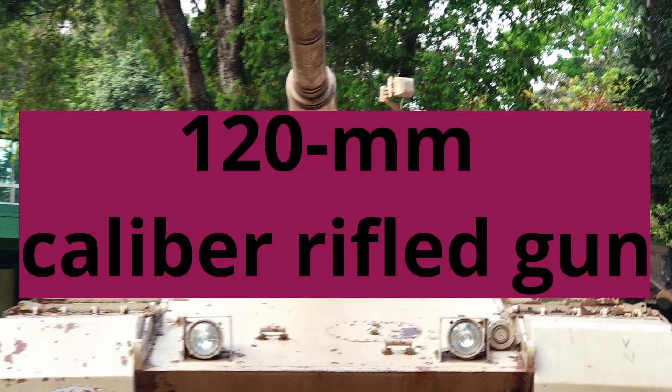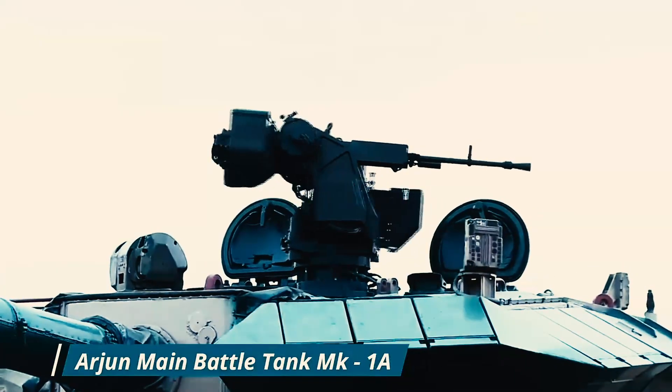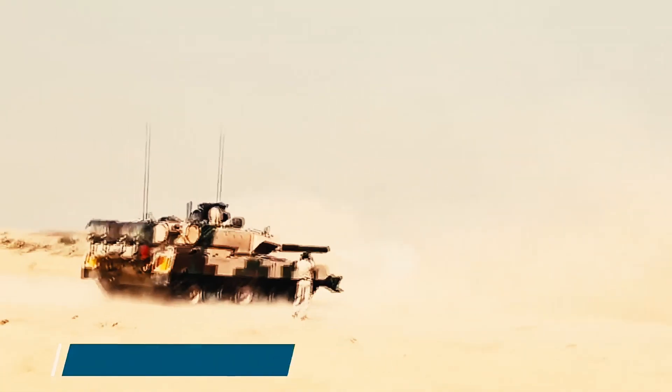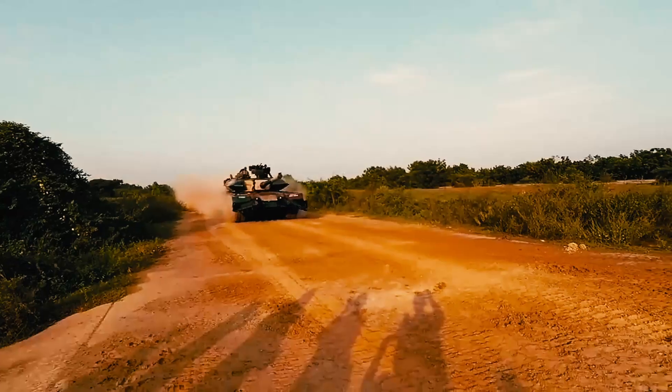120mm caliber rifled gun: The tank is equipped with a 120mm caliber rifled gun that uses fin-stabilized armor-piercing discarding sabot ammunition, providing superior firepower and protection.